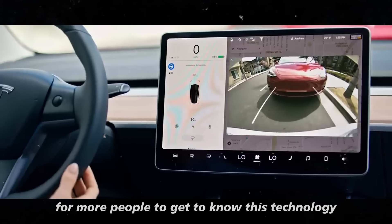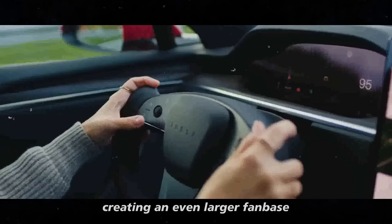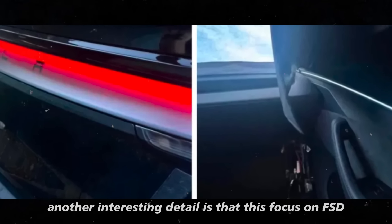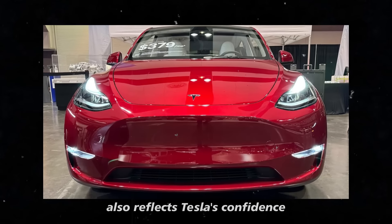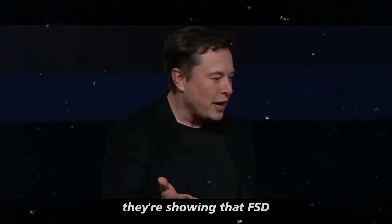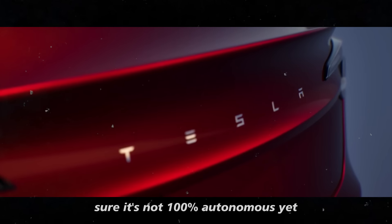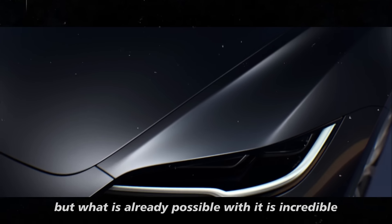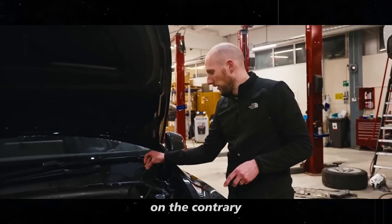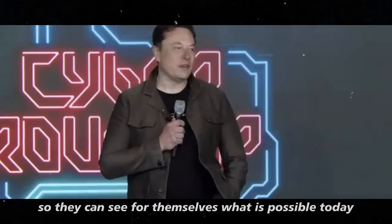By opening the doors for more people to get to know this technology up close, the company is investing in the long term and creating an even larger fan base. This focus on FSD also reflects Tesla's confidence in the system's safety. They know that by letting people test it, they're showing that FSD is already at an impressive level of maturity. Sure, it's not 100% autonomous yet, but what is already possible with it is incredible. Tesla is putting this technology in the hands of consumers so they can see for themselves what is possible today.